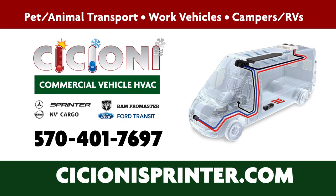If you like what you see, my name is Al Cicione. You're welcome to call me at 570-401-7697.